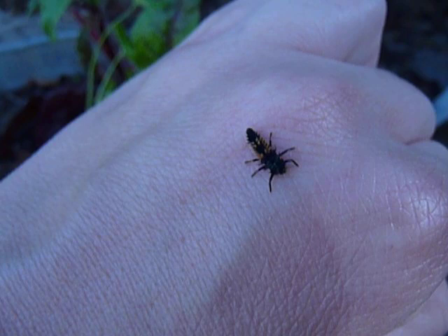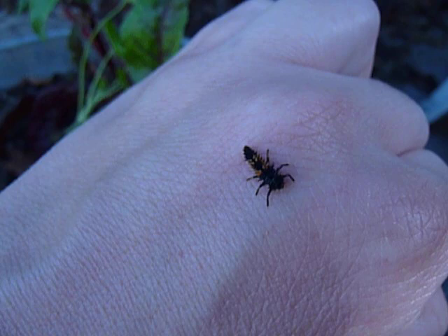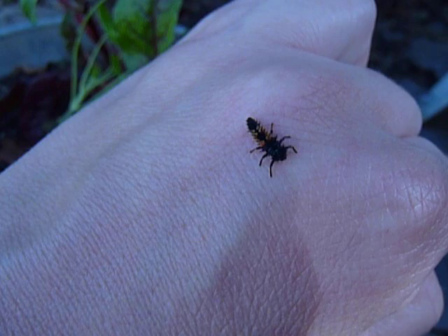Ladybug larvae are born from tiny eggs and are no bigger than the head of a pin, and then they eat and eat and grow and grow and eventually pupate and metamorphosize and turn into adult ladybugs, which fly away.